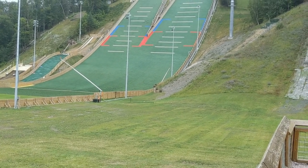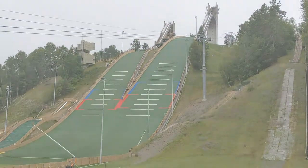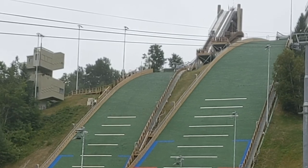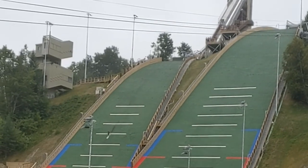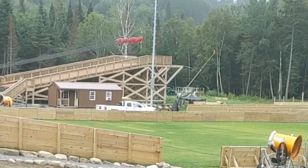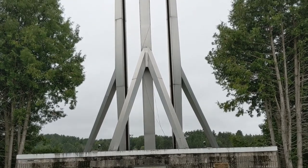There's the big ski jump area. Here's the tower that held the Olympic flame in the 1980 Olympics.